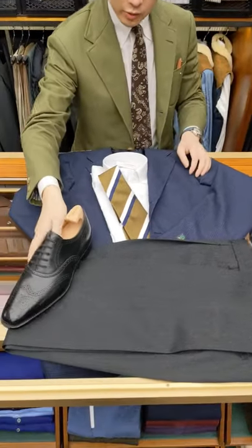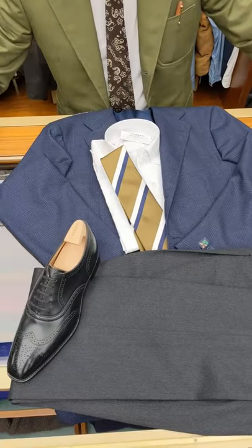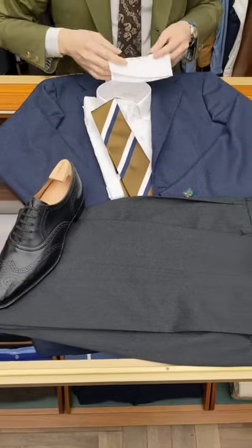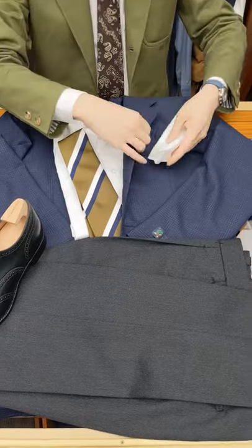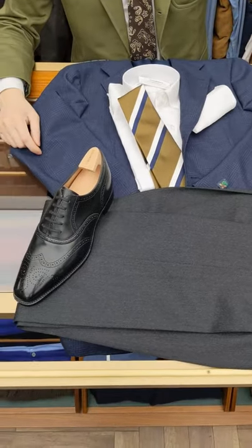Match that with a pair of black shoes, and a white pocket square. For pocket squares, I like to keep things relatively simple, especially when I have a tie. So just a white shirt and white square.